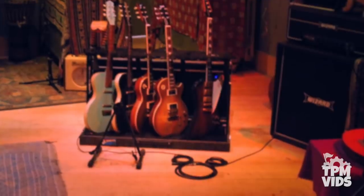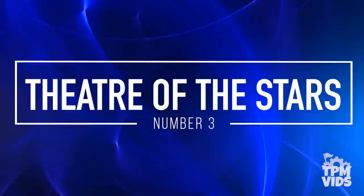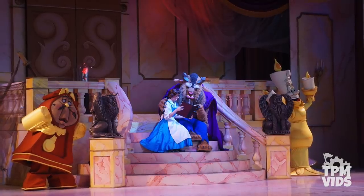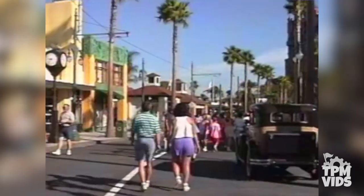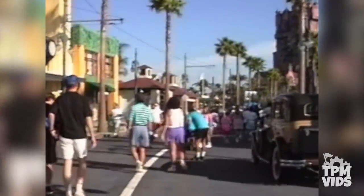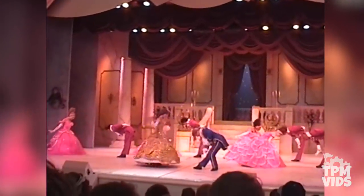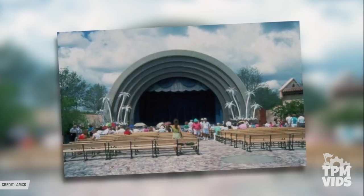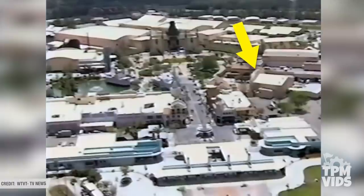Number 3: Theatre of the Stars. Beauty and the Beast Live on Stage opened on November 22nd, 1991 at Disney MGM Studios, playing in the Theatre of the Stars. The current theatre can be found off Sunset Boulevard, but the Sunset Boulevard expansion opened in July of 1994 — and Beauty and the Beast opened in 1991, so how can this be? That's because where the Theatre of the Stars is today isn't the original theatre. The original actually opened with the park on May 1st, 1989, and was located where Sunset Boulevard and Hollywood Boulevard meet today.